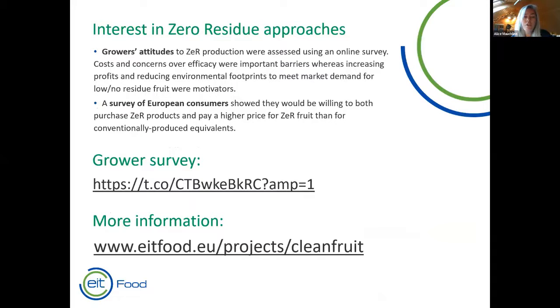Alongside running the field trials, we ran two surveys, one of growers. We're very interested to understand growers' attitudes towards zero residue production that falls somewhere between organic and conventional. There's a link and a website for growers interested in completing the survey. Initial results indicate that costs of treatments and concerns over efficacy are important barriers, but growers are interested in reducing their environmental footprint and meeting demand for low and no residue fruits. European consumers across five countries showed they would be willing to pay more for zero residue products than conventionally produced products.